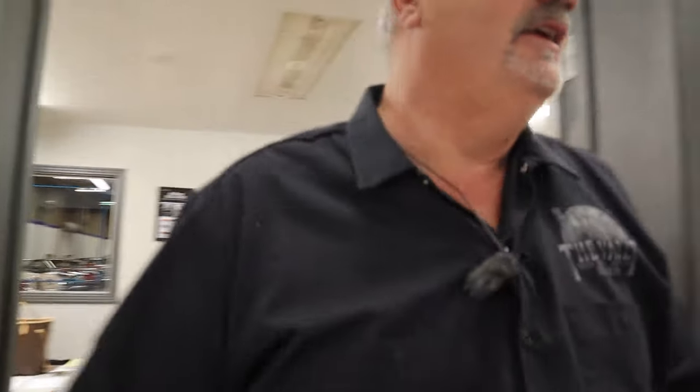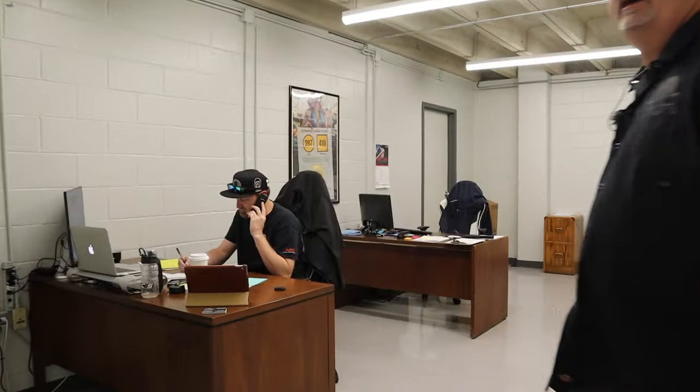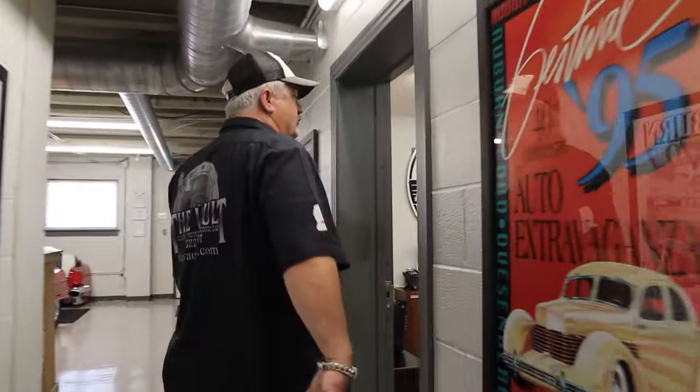Good morning Shana — she's on the phone and she's the one accounting for all the money we spent. And here's Roddy Merritt; he's doing our social media and getting everything ready to show off all the cars we bought yesterday. Come on with me and we'll go back to the shop.